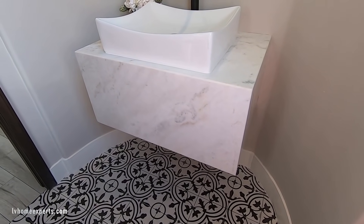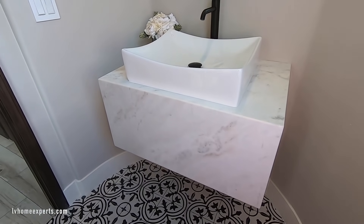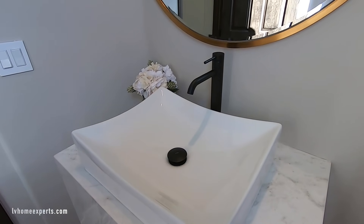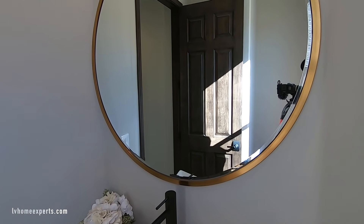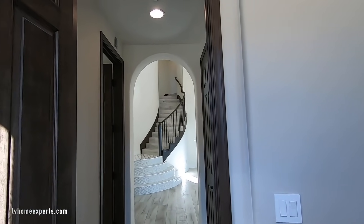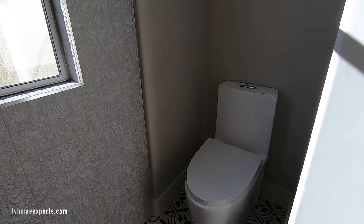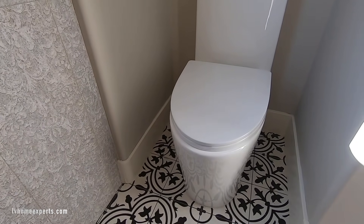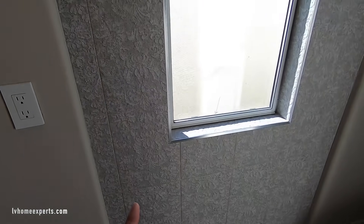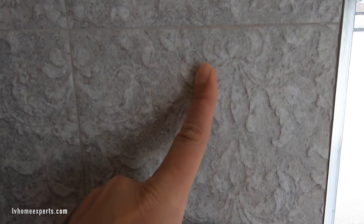Look at this — you've got the floating vanity with granite and a vessel sink. I know good quality work when I see it. Brand new toilet. And again you've got this little feature wall that's textured really well — very smooth. I do like that.